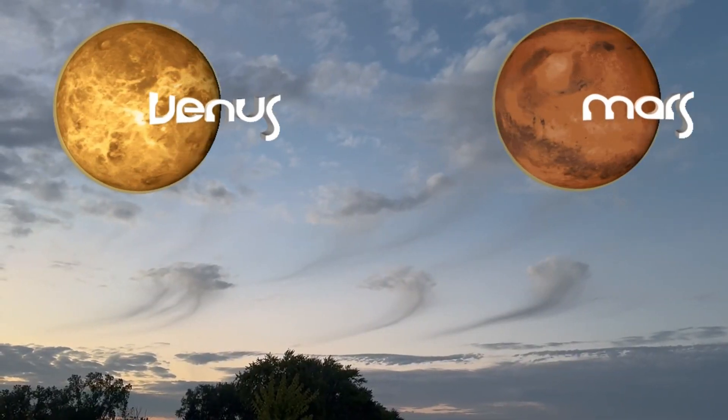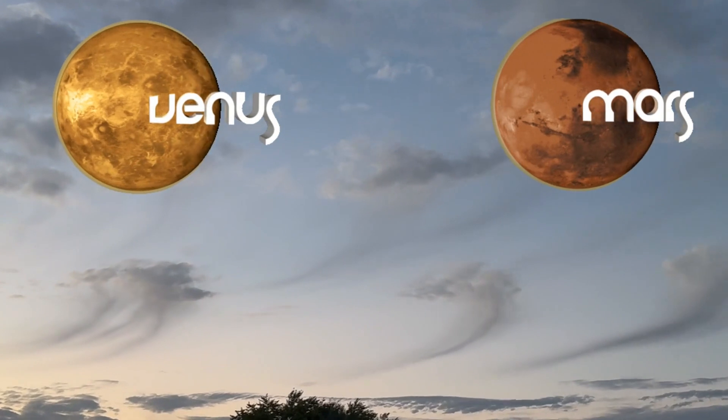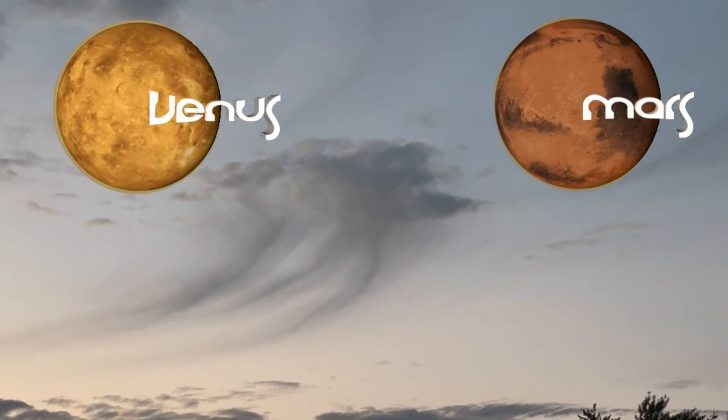Earth is not the only planet with virga. On Venus, sulfuric acid rain evaporates before reaching the ground. And on Mars, both radar and video from the Phoenix lander captured a snowy form of virga.